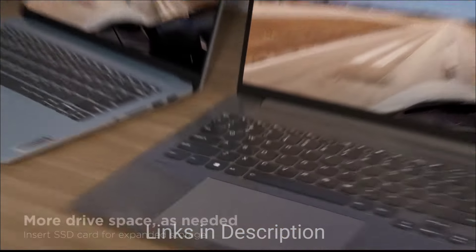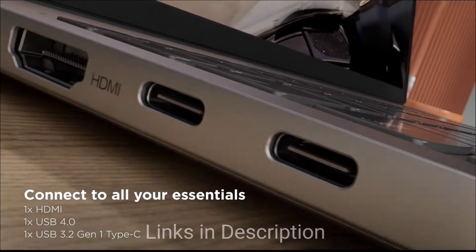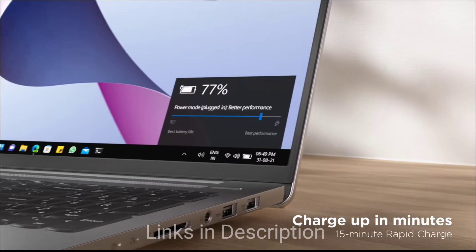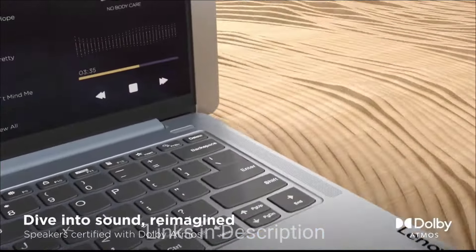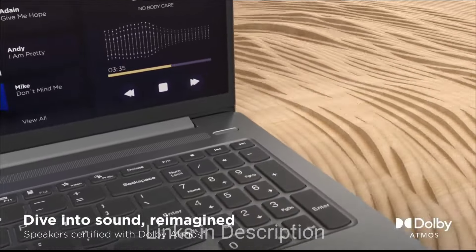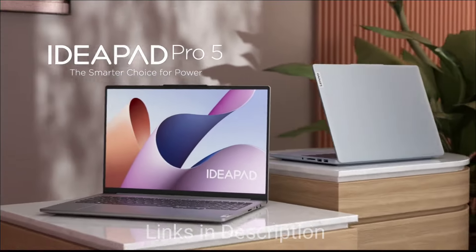Key reasons to buy the Lenovo IdeaPad 5 Pro OLED include its high-resolution OLED display, which is perfect for creative work and media consumption, its powerful performance capable of handling demanding tasks, and its affordable yet stylish design offering premium features at a competitive price.